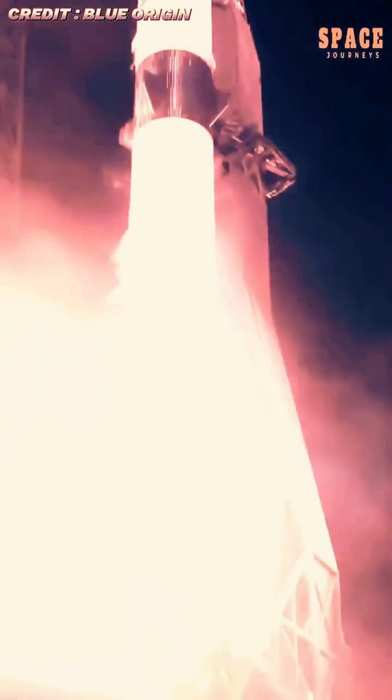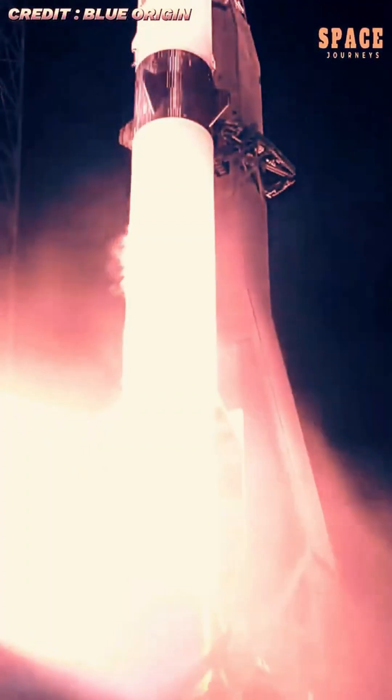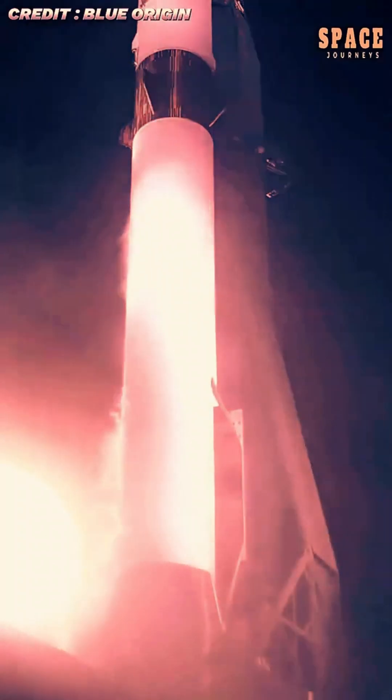The payload successfully separated shortly after reaching orbital insertion, marking the first of many deep space missions planned for NASA's small satellite science program.